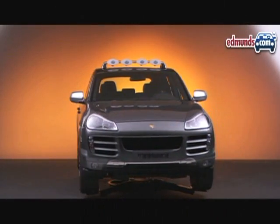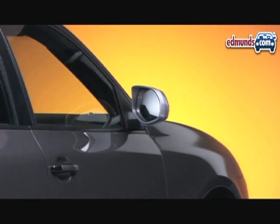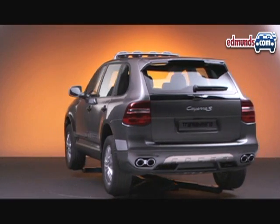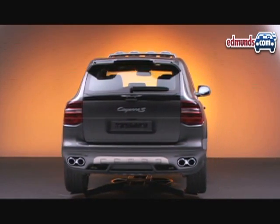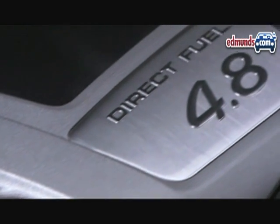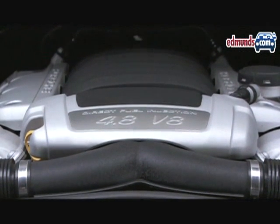Porsche is calling the Trans-Siberia their most capable SUV yet. Introduced at the 2008 Paris Auto Show, this Cayenne is based on the version that won the Trans-Siberia Rally three times in a row. It's powered by the Cayenne GTS's 408 horsepower, 4.8-liter V8 with direct fuel injection, hooked up to Porsche's Tiptronic S six-speed automatic transmission.